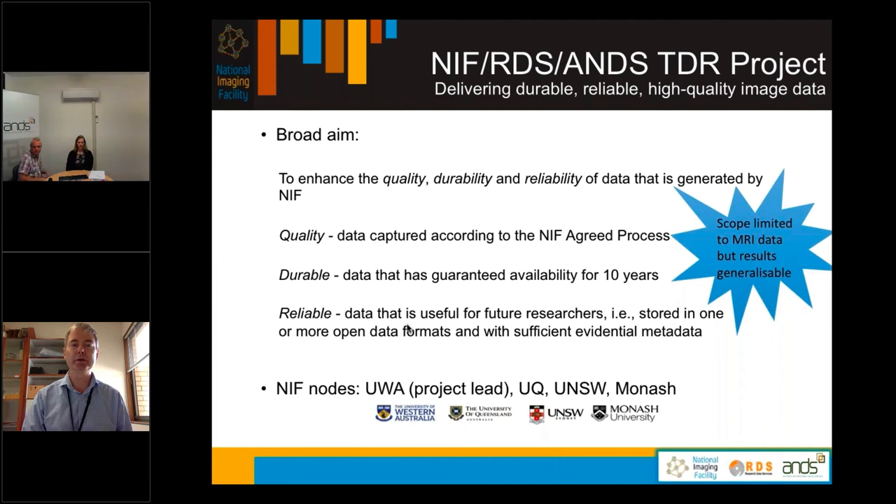By quality we mean the data has to be captured according to what we call the NIF agreed process. Durable means that the data has to have guaranteed availability for 10 years, and reliable means that the data has to be useful for future researchers — stored in one or more open data formats with sufficient evidential metadata. The NIF nodes involved were the University of Western Australia, University of Queensland, University of New South Wales and Monash University. In the project we limited our scope to MRI data, but the results are generalizable to other modalities, and in fact we've already progressed to micro-CT.